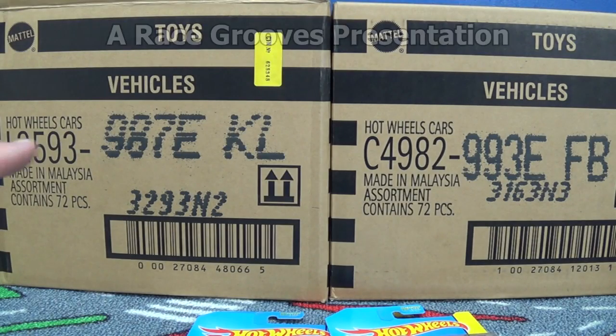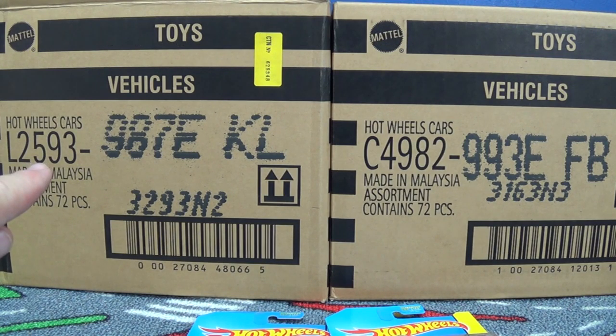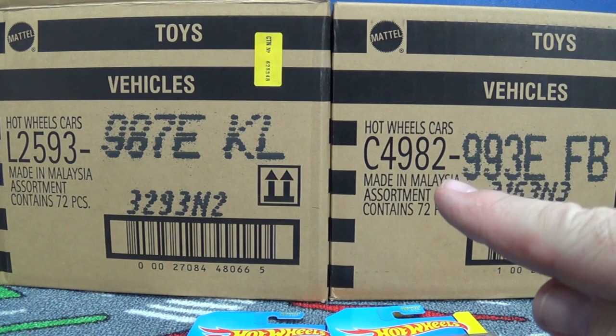When I did my unboxing of the 2014 E-Case, this code right here — L2593 — is for English cards. Multi-language cards come in this code here: C4982.